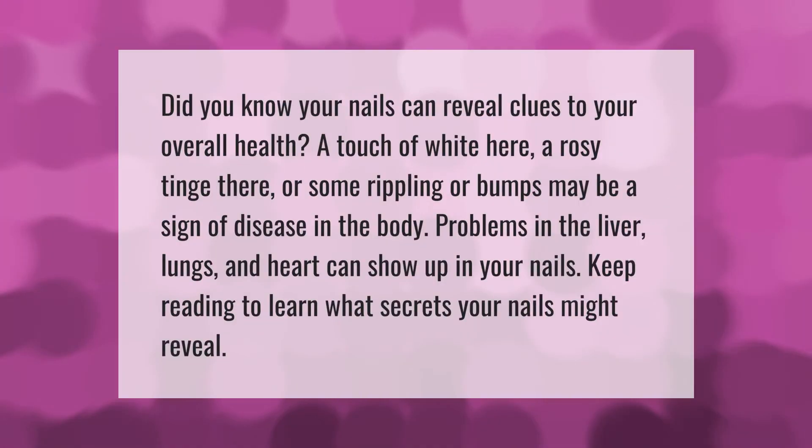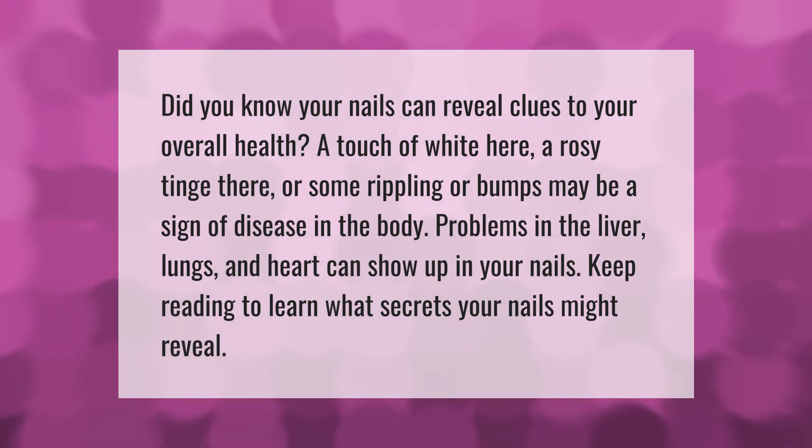Did you know your nails can reveal clues to your overall health? A touch of white, a rosy tinge, or some rippling or bumps may be a sign of disease in the body. Problems in the liver, lungs, and heart can show up in your nails. Keep reading to learn what secrets your nails might reveal.